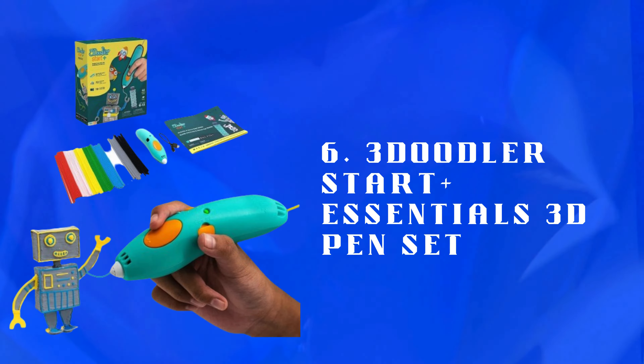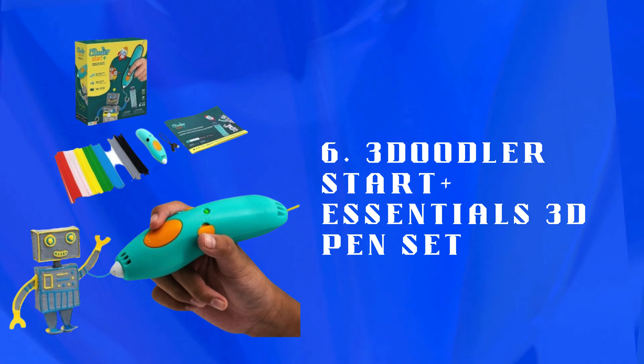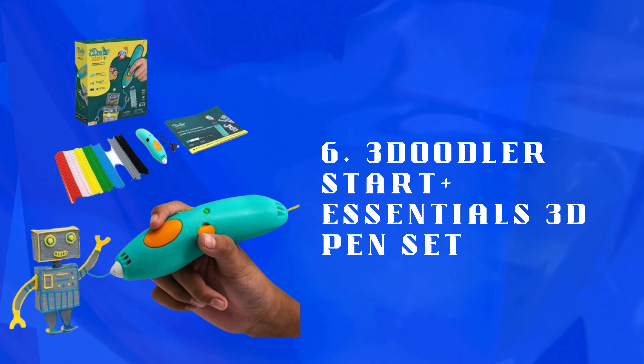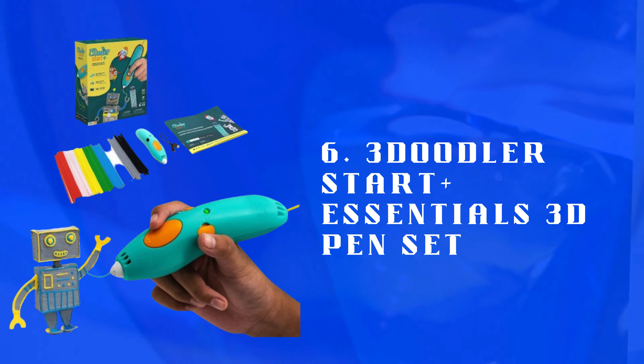Number 6: 3Doodler Start Essentials 3D Pen Set — a child-friendly 3D pen for drawing in three dimensions. Safe, low-heat technology allows creative, hands-on learning and artistic expression.